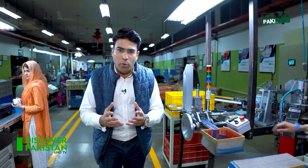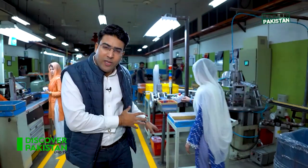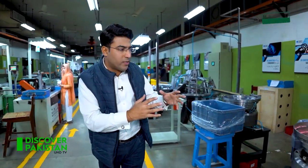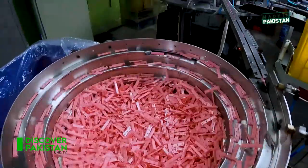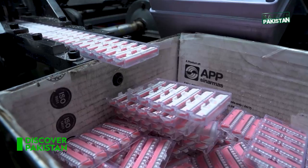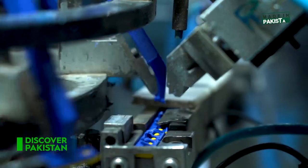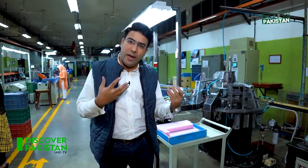In the injection molding section, the bulk components move to the assembly section. In the assembly section, the latest machines are used to form the razor shape. The razor's casing is assembled, the handle is inserted inside it, and the razor is prepared. After this, it is sent to the packing section.